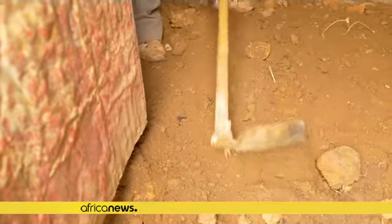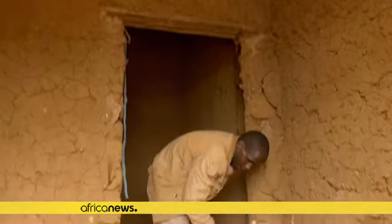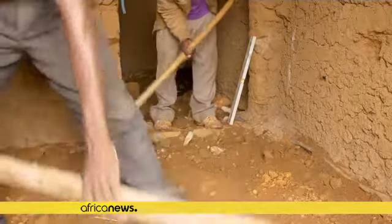In two weeks' time, after a staged process of clearing dirt, compacting natural floor materials, and sealing the ground with Enabled Earth's oil mix, the new floors will provide a healthier home environment for the family.